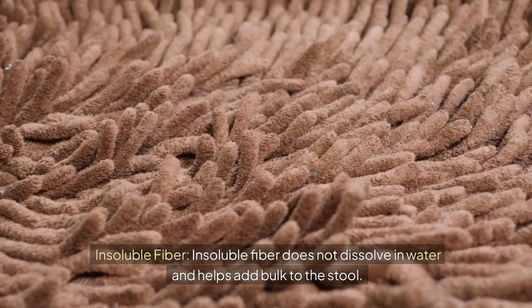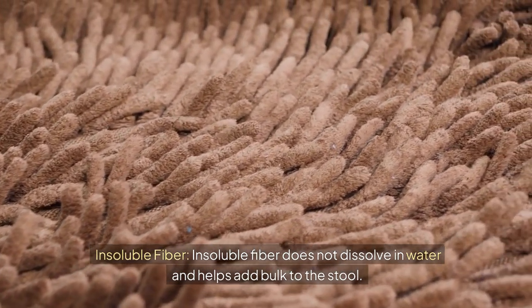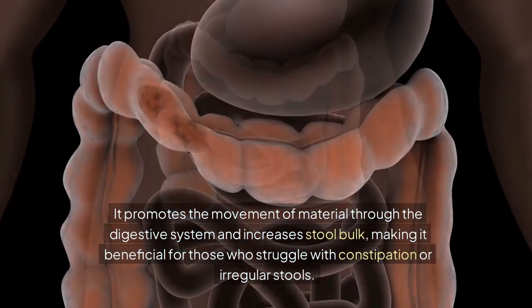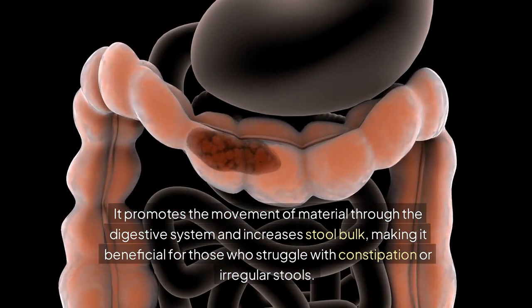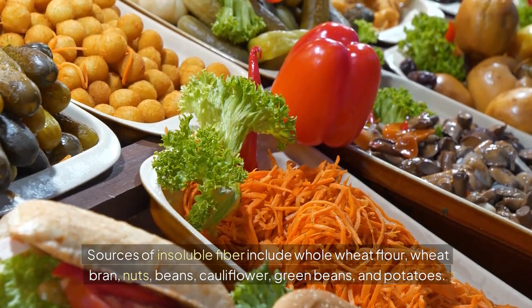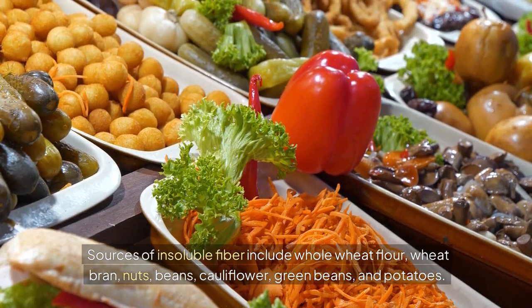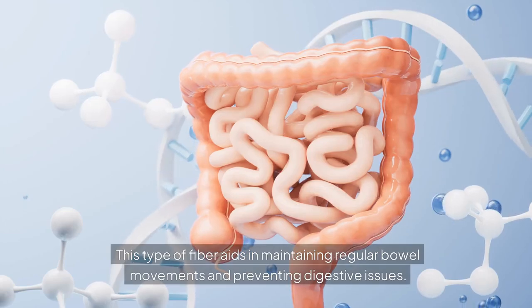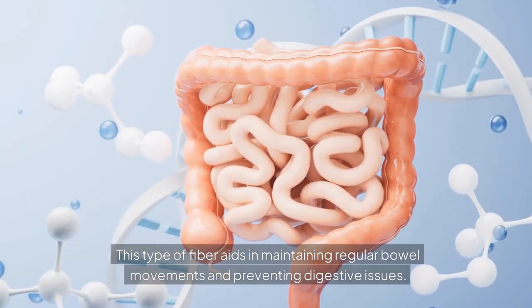Insoluble fiber does not dissolve in water and helps add bulk to the stool. It promotes the movement of material through the digestive system and increases stool bulk, making it beneficial for those who struggle with constipation or irregular stools. Sources of insoluble fiber include whole wheat flour, wheat bran, nuts, beans, cauliflower, green beans, and potatoes. This type of fiber aids in maintaining regular bowel movements and preventing digestive issues.